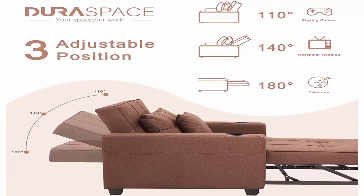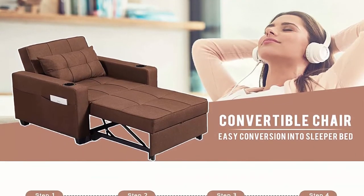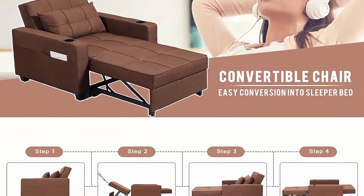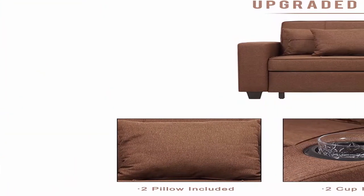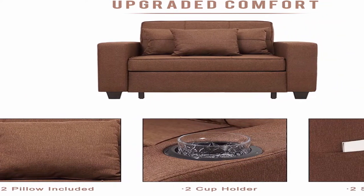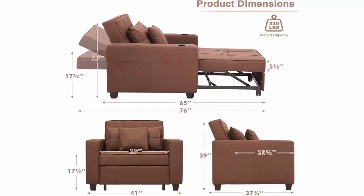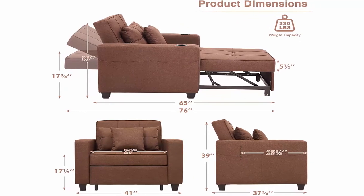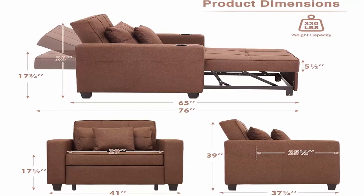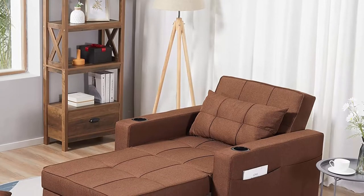Adjustable Backrest: this convertible armchair bed is equipped with a 3-level backrest that can adjust to angles of 110 degrees, 140 degrees, and 180 degrees to accompany your work, leisure, and relaxation all day. Adapt to different scenarios from different angles, whether you want to sit, lounge, or sleep. Humanization Design: the 2 pillows with extra-wide chaise will provide extraordinary comfort for your neck and lumbar while reading, watching television, and sleeping. There are also 2 built-in cup holders and side pockets to meet your daily needs.